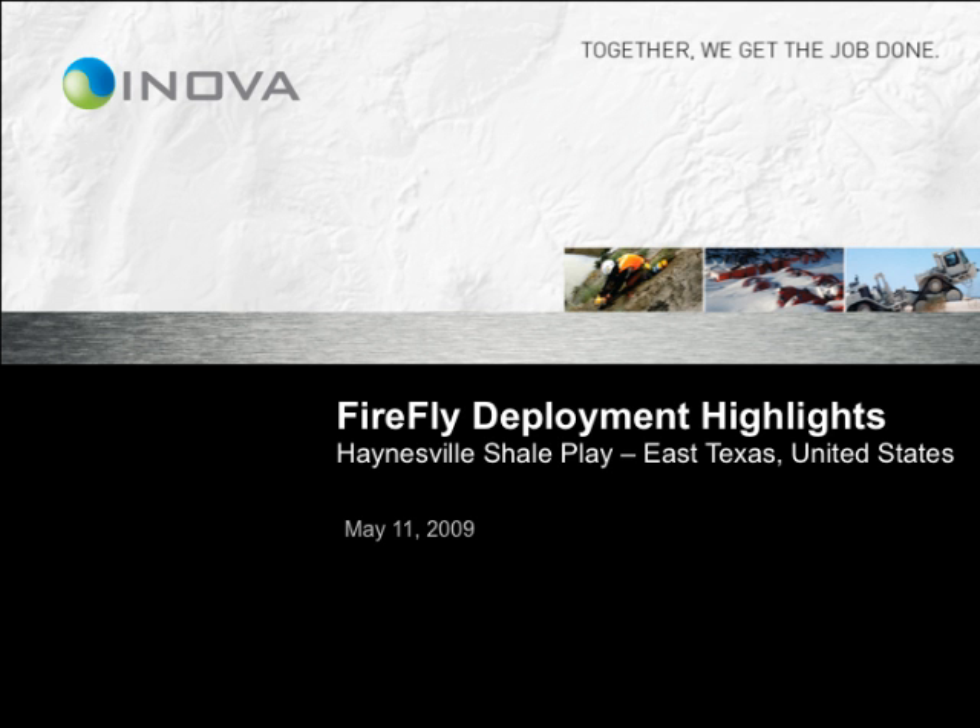Hello, my name is Glenn Hauer, and I would like to discuss the Firefly deployment highlights for an acquisition that took place in May 2009 in East Texas, targeting the Haynesville shale gas play.